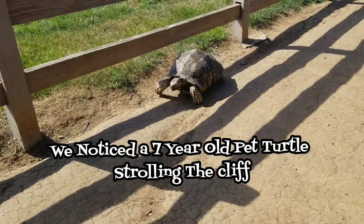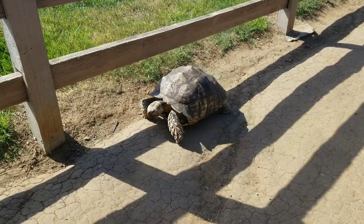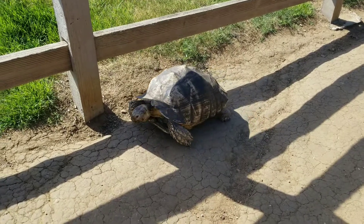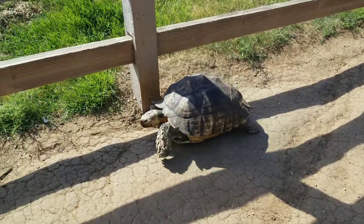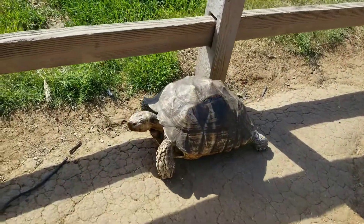And this is how old? Seven years. Seven years old turtle. You guys want to touch the shell? I can touch the shell. Yeah, touch her head — she loves her head being petted.